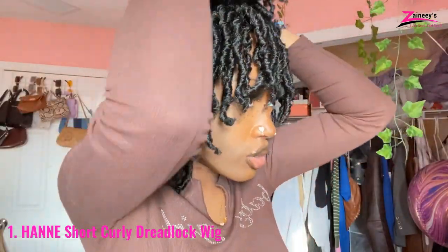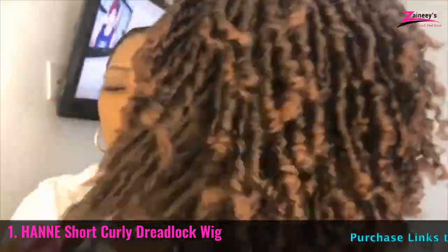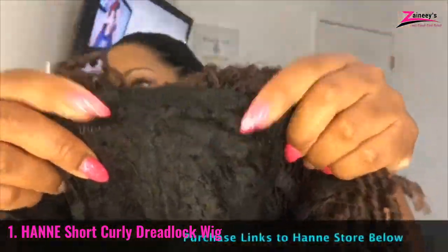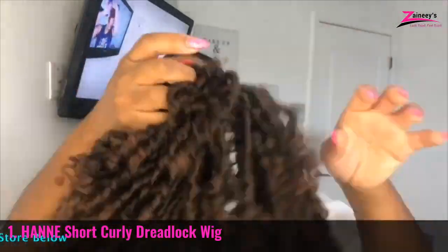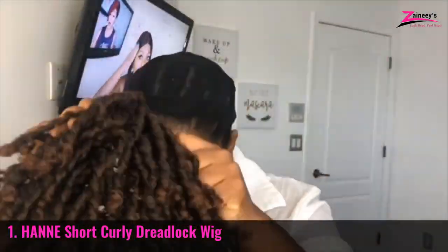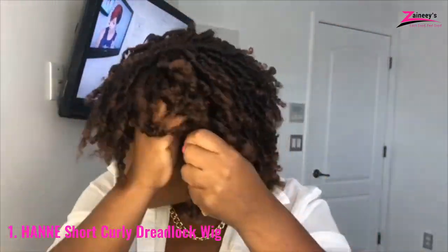Now the question is why they are famous. They are famous because they do not use any cheap material — premium quality material is always chosen by them. Let's have a look at our selected dreadlock wig. Its color code is 1T1B30 which looks awesome. The hair type is curly with synthetic material.